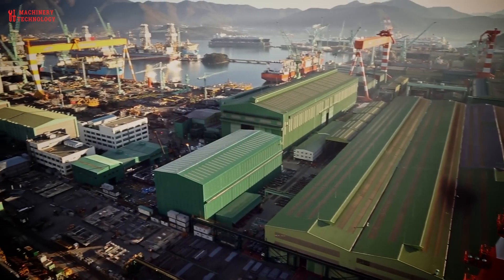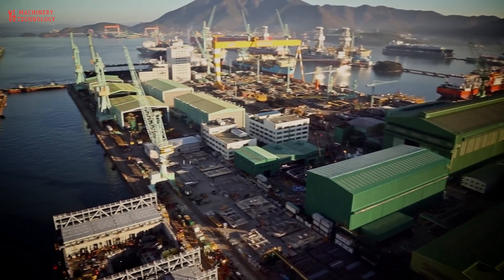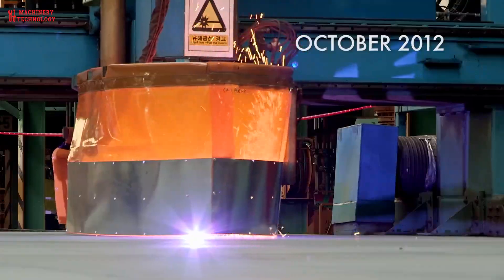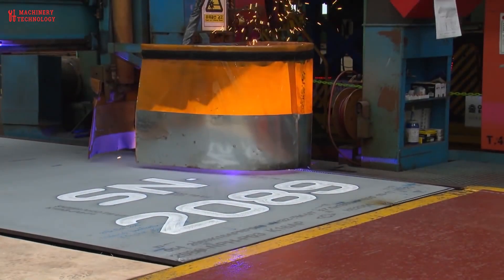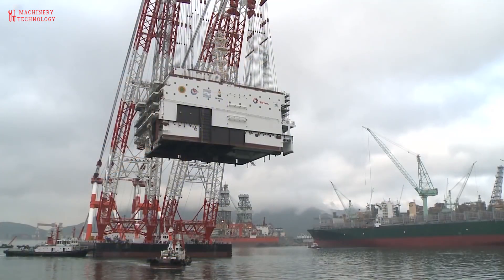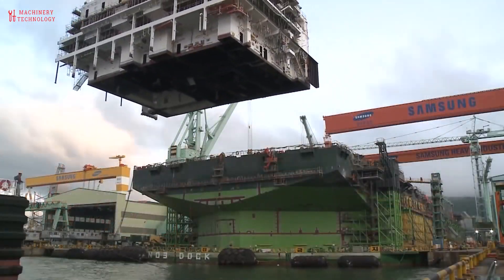The journey begins as they build the floating LNG facility. Steel is turned into blocks — think of it as Lego, with lots of these blocks being put together. It's huge, and the blocks are turned into the hull. Instead of piping gas to land, Shell will liquefy natural gas at sea. Here at the Samsung shipyard in South Korea, the vision is becoming a reality.